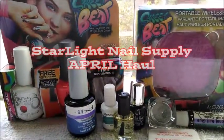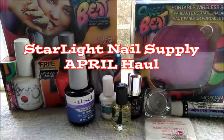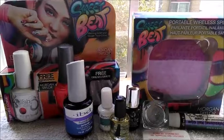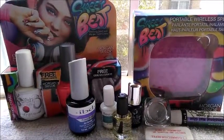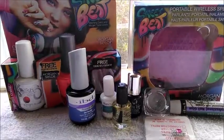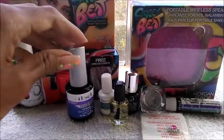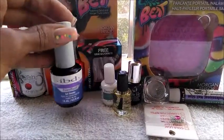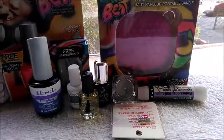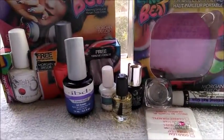Hello and welcome to an awesome nail haul from Starlight Nail Supply in Los Angeles, California. This is from the month of April 2017. I just went in there to pick up a few things and was allured to all these great products that I'm going to share with you today.